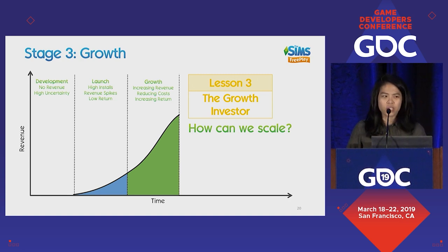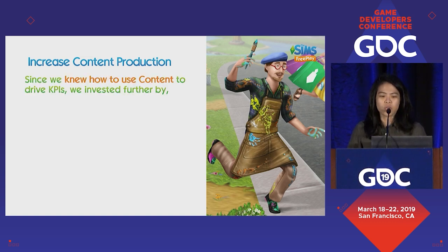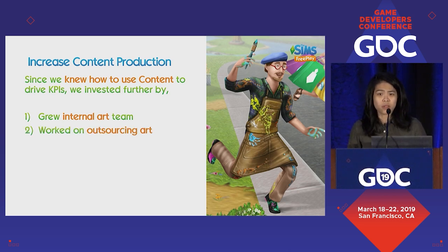The Sims FreePlay is a simulation sandbox game. As explained with quests, we basically know how to drive our numbers provided that we know how to use content. Given that we've solved the puzzle of delivering content, what we need to do to scale is increase content production. First thing we did was grow the internal art team — if you build more assets, you can drive more KPIs. Growing the internal art team also allows us to work more on outsourcing, which multiplies the amount of content you can put into your game.